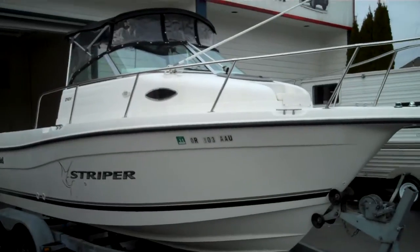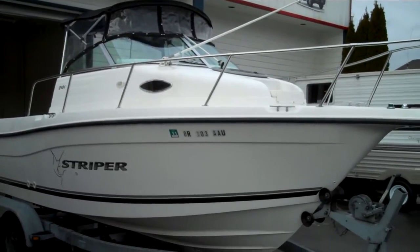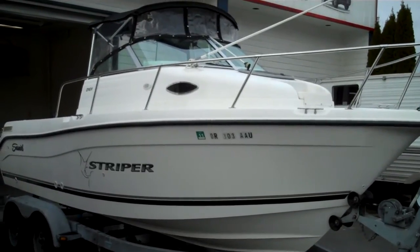This is one of the hardest boats in the world to get because they're the most popular higher-end sports fisher. In my opinion, they've got the best hull underneath them that money can buy. It's an O2C Swirl Striper 2101.